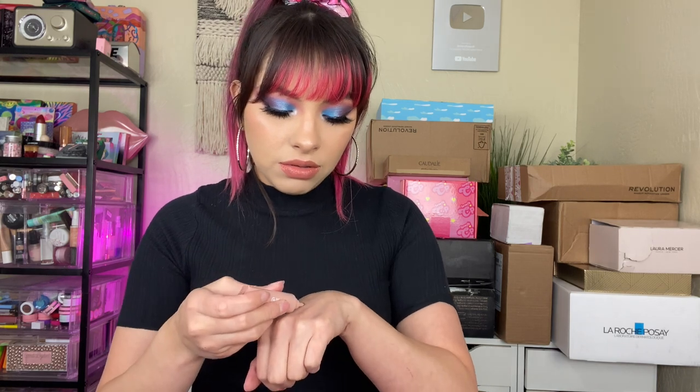And then we got this Ciate London Dewy Blush, which I'm excited about because I don't have much from this brand. It comes in a little squeeze tube — it's a dark mauve-y pink, but it blends out super sheer, so I guess that's why it looks so dark. Let me know if you guys have tried stuff from that brand. And then last but not least we got this Basic Beauty Eyeshadow Primer. I don't really use eyeshadow primer unless it's glitter glue — I'll just use my concealer, so I'll probably give this away.